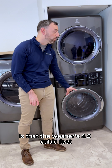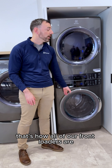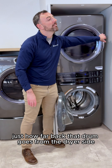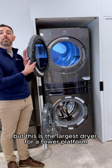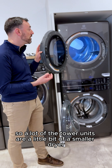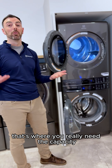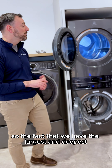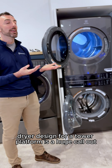The washer is 4.5 cubic feet — that's consistent with all of our front loaders. You can really see just how far back that drum goes. On the dryer side, it's 8 cubic feet, which is where all of our dryers are. But this is the largest dryer for a tower platform. A lot of tower units have a smaller dryer, which isn't great, because that's where you really need the capacity — the space for things to fluff up and dry out.